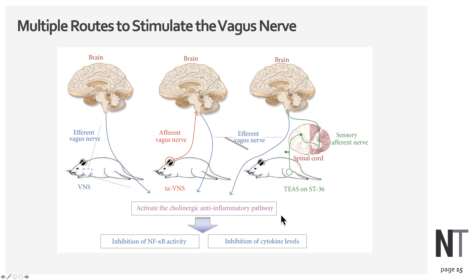All of these activate the cholinergic anti-inflammatory pathway, which reduces NF-κB activity as well as cytokine load.